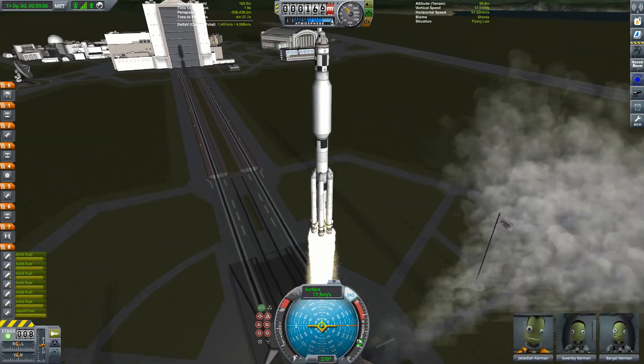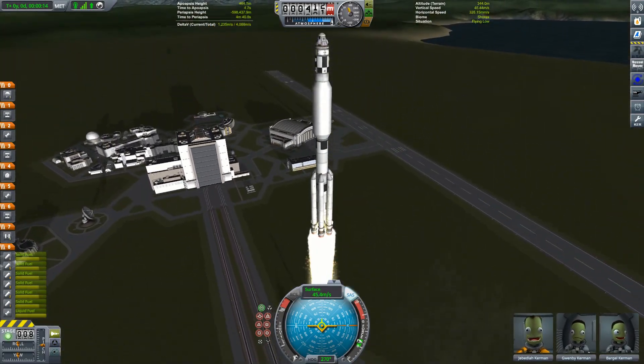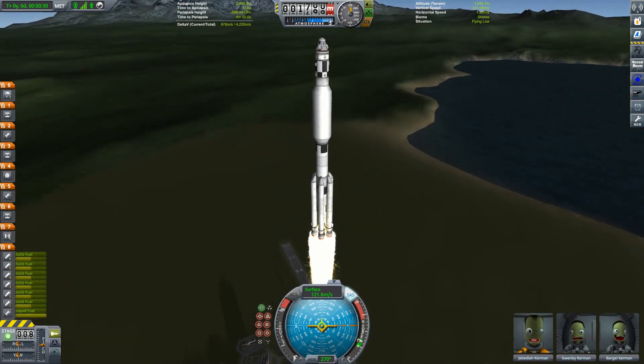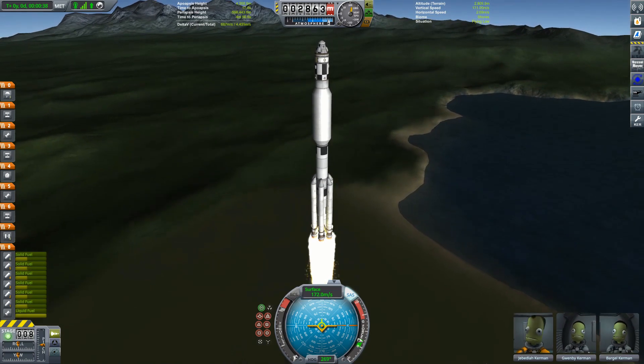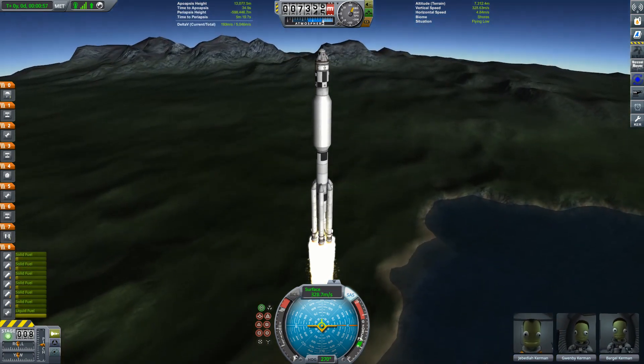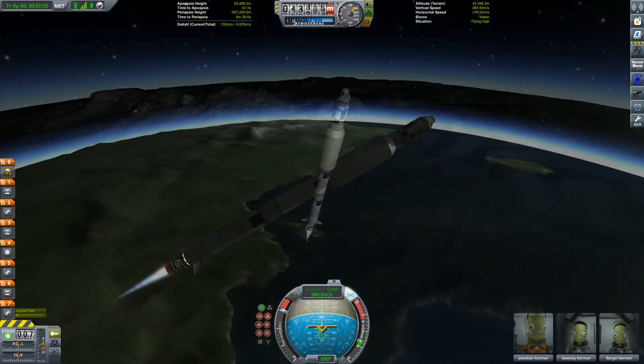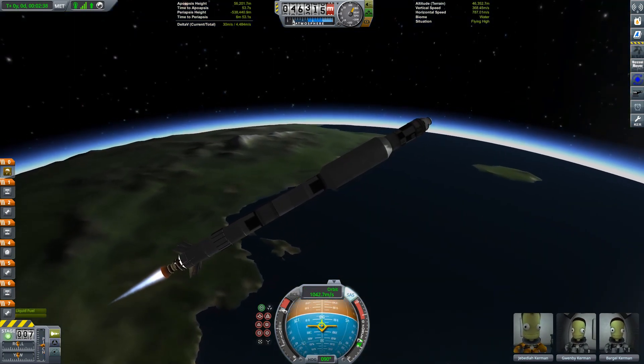Hello everybody and welcome back to Kerbal Space Programme: The Journey Begins, Part 20. We are well and truly on the home straight now and we've only got a few more modules for our Juno vehicle before that is complete. So to that end we are blasting off from the KSC in another one of our Brunel Mark 1 rockets with Jeb, Gwemby and Bargel along for the ride.